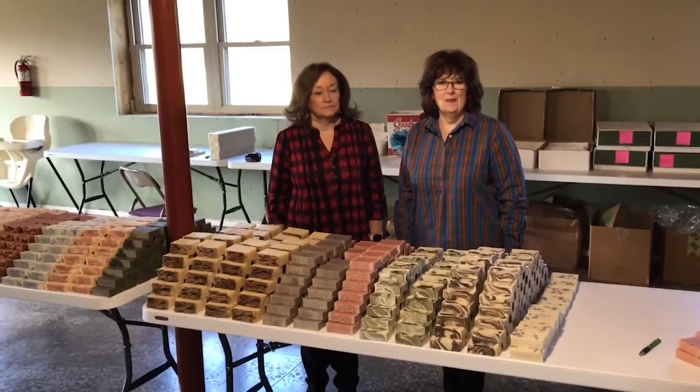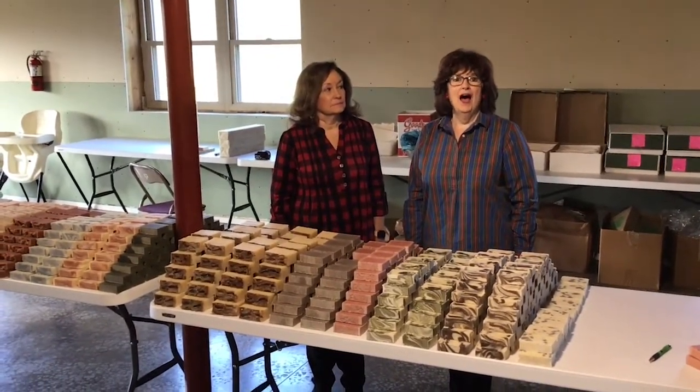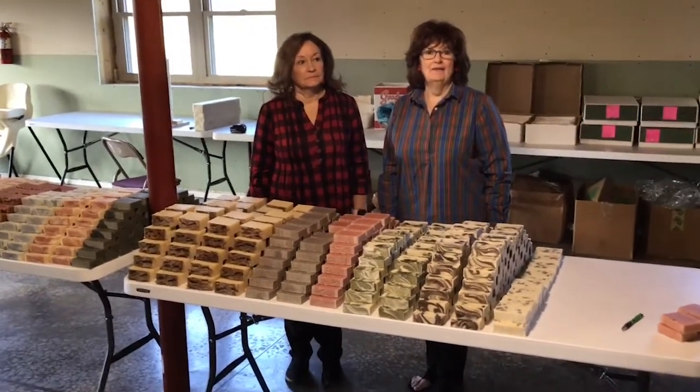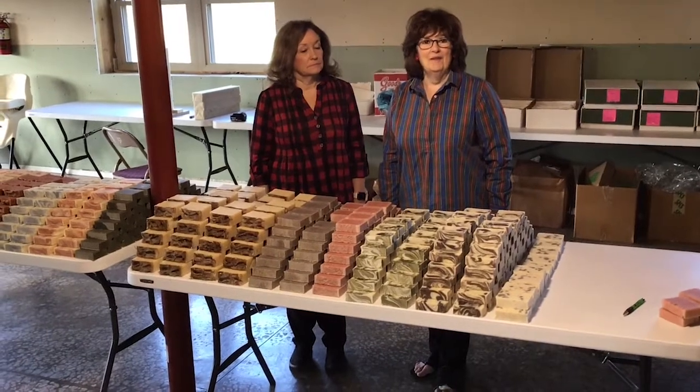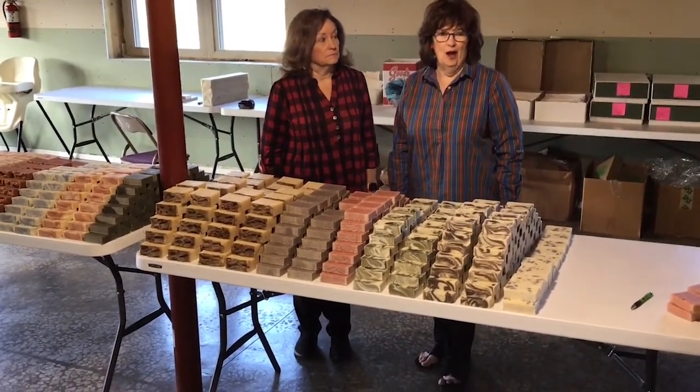Hi, welcome to Marlene at Home. I'm Marlene, and welcome to this episode of Amish soap making and more. I'm at a friend's house, my friend Sarah, and you have met her family if you have seen my program on My Dear Amish Family.